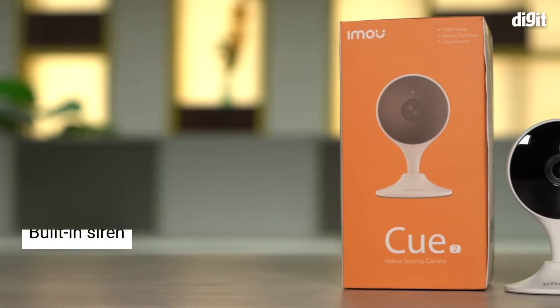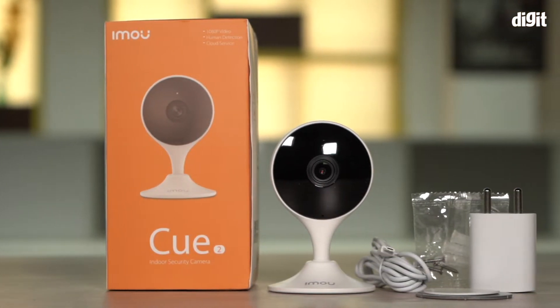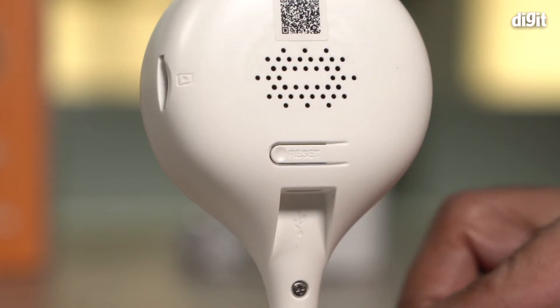It comes with a built-in siren along with an abnormal sound alarm that instantly sends an alert to your smartphone whenever it detects an abnormal sound. It also comes with a built-in speaker and mic for two-way interaction.